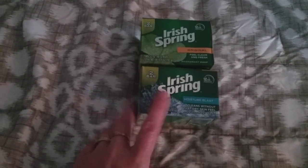I've got a couple of boxes of Irish Spring. I saw on Pinterest that this is supposed to keep critters out of your garden because they don't like the smell of it, so we'll give it a try.